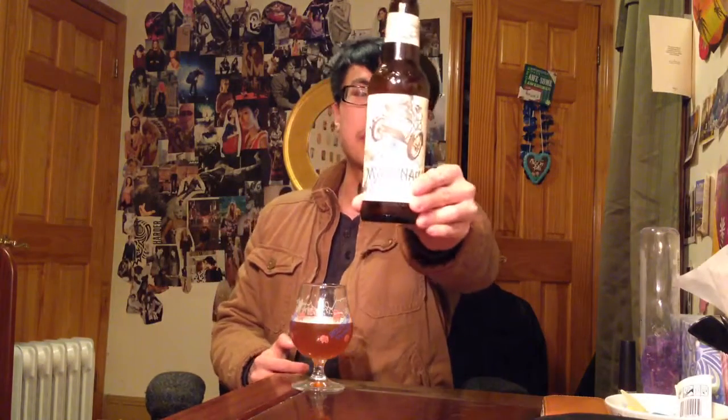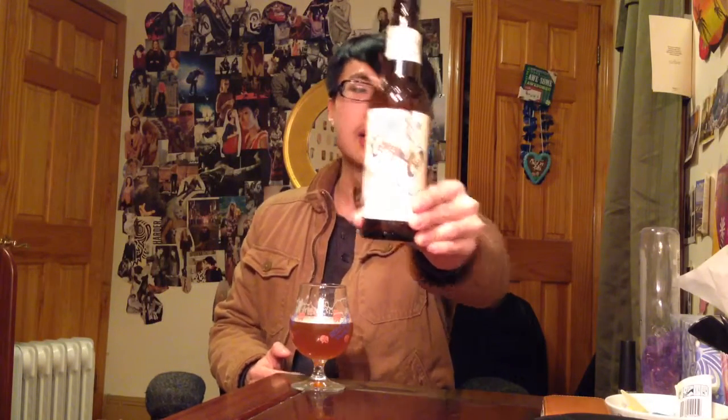Hey guys, I'm bringing you another review. This is Mercenary Double IPA from Odell Brewing out of Colorado. I just reviewed their regular IPA, so if you want to check that out, go take a look at that one first.